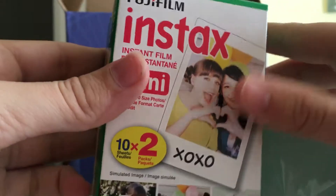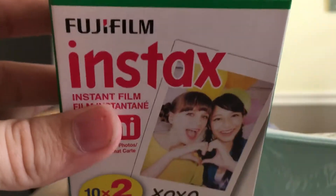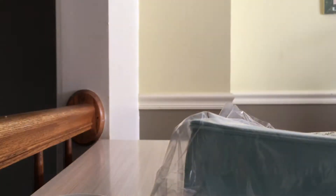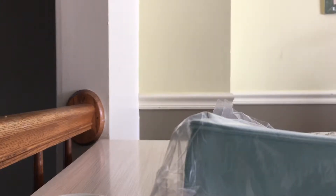Then here's the film that I need to take pictures. And if you're wondering, a Polaroid is a camera that makes instant pictures. Then it comes with some batteries, a warranty, and some papers, and this thingy.